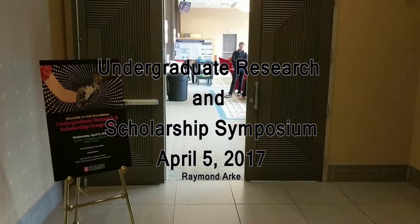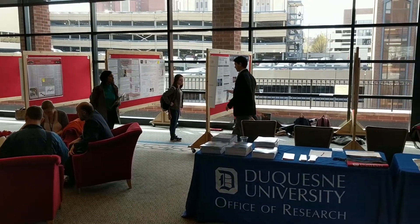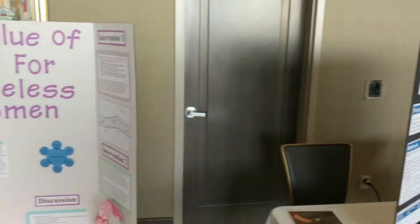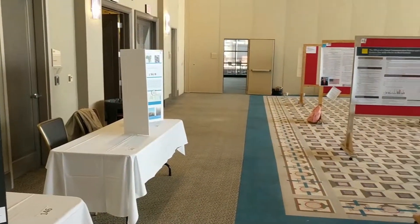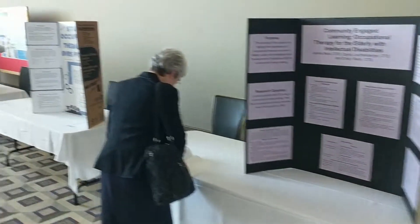Last Wednesday, April 5th, Duquesne students were given the opportunity to showcase their work and get recognized at the 9th Annual Undergraduate Research and Scholarship Symposium. The event was held in the Power Center Ballroom throughout the entire day, and interested students and faculty were in attendance.